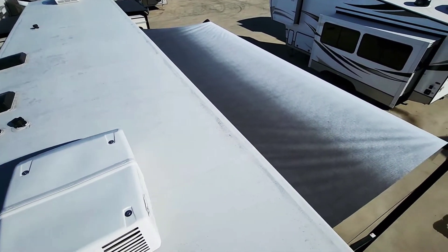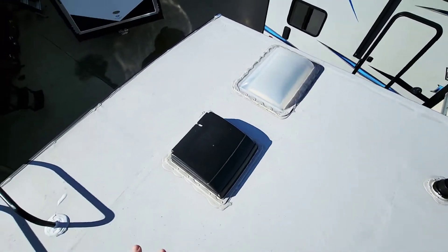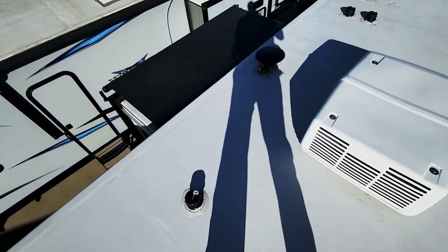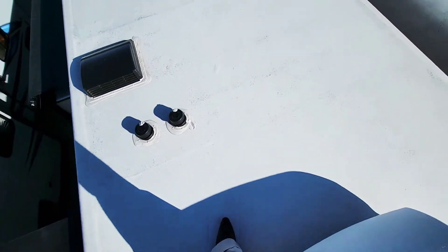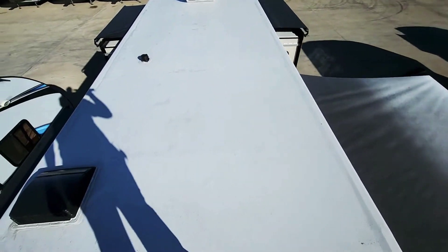Up here on the roof I just wanted to show you the condition of everything up here. Roof looks great — of course that is kind of expected on a newer unit like this. I'm walking on it and there are no soft spots, nothing to worry about. You can see all these awnings and slide toppers are in great condition.